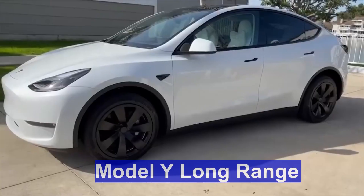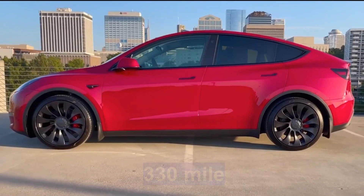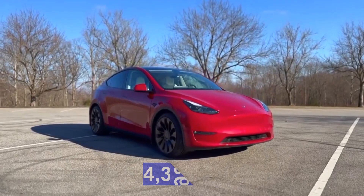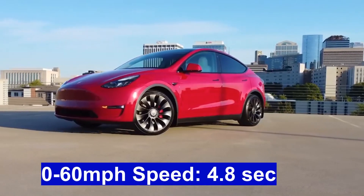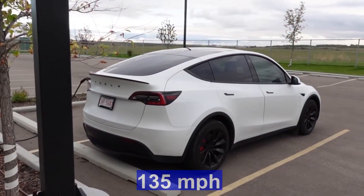Model Y Long Range: Price $54,490, Range 330 miles, Weight 4,386 pounds, Drivetrain Dual-Motor All-Wheel Drive, 0-60 mph speed 4.8 seconds, Top speed 135 mph.